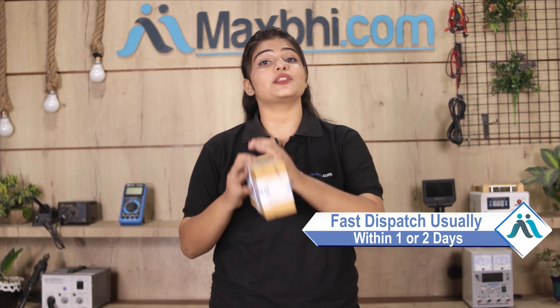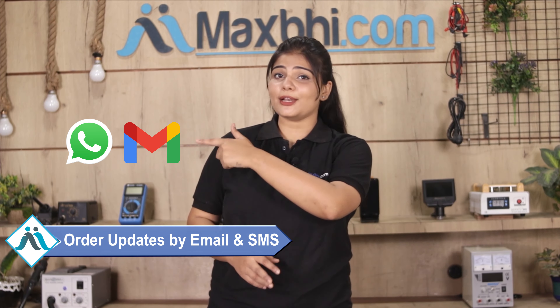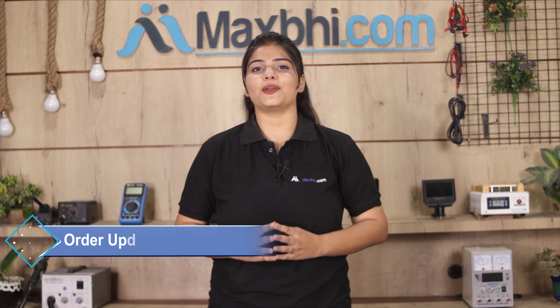Your order will be safely packed and dispatched within 1 or 2 days. And yes, shipping is free, so you just have to pay for the product and nothing else. All order updates and tracking details will be sent to your email and phone so you can know your order status.